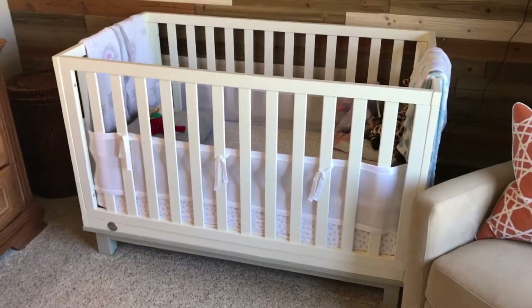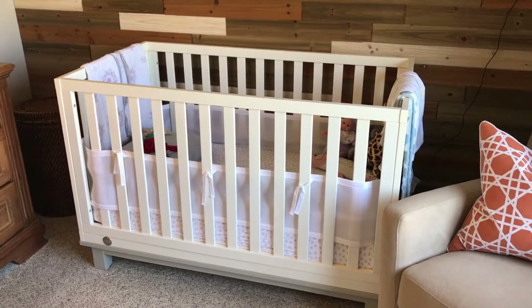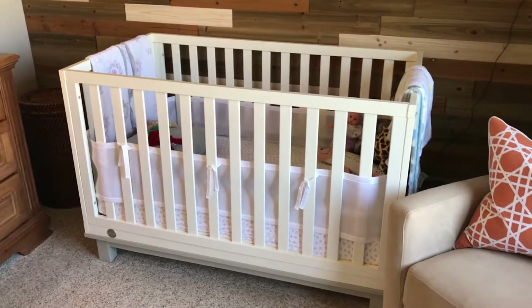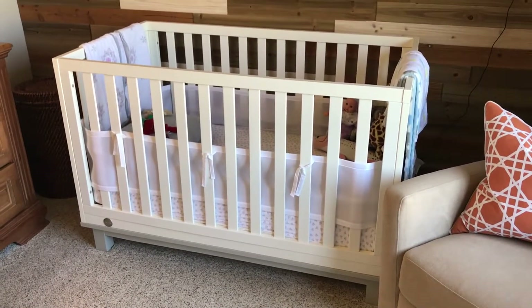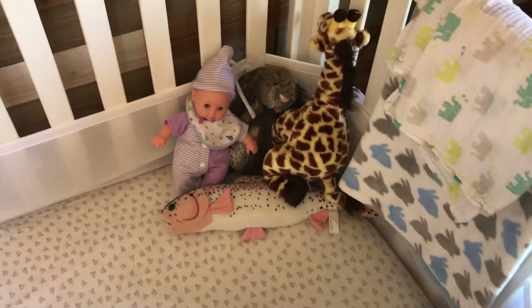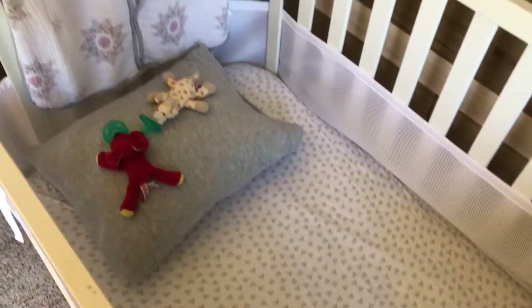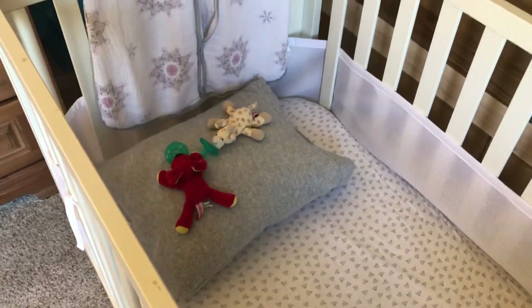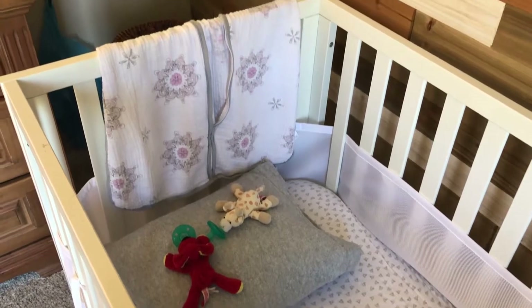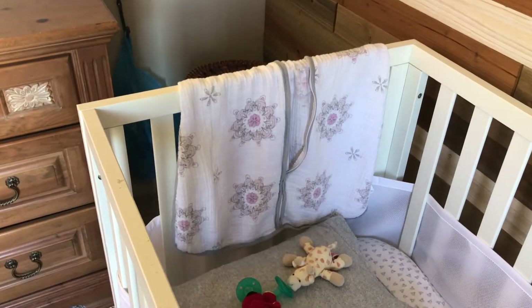Ari's crib we got on Target.com. I don't think it's important to spend a ton of money on the crib because they outgrow it so quickly — we had a coupon and only paid $150 for it. He loves all of his little animals in here and his baby sissy doll. We have the Burt's Bees sheets on here, we just gave him a pillow a couple of days ago at 21 months old, and every night before he goes to bed we wrap him up in his Aiden and Anais wearable blanket.